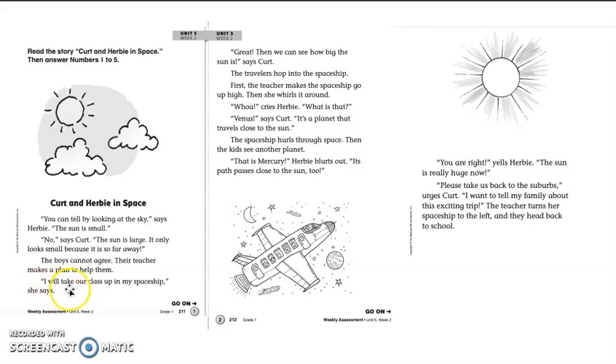I will take our class up in my spaceship, she says. Great, then we can see how big the sun is, says Kurt. The travelers hop into the spaceship. First, the teacher makes the spaceship go up high. Then she whirls it around.